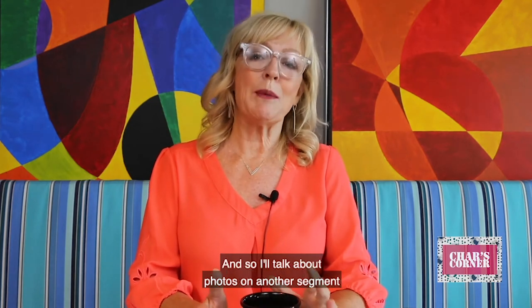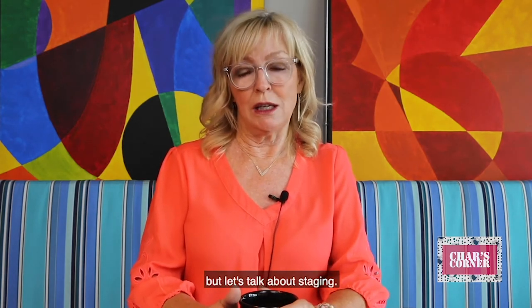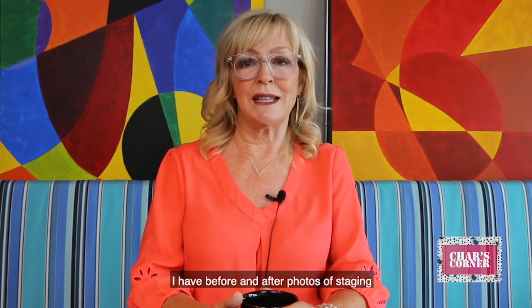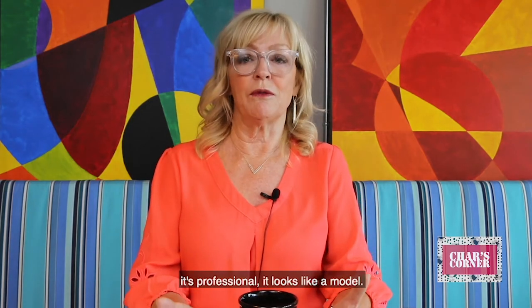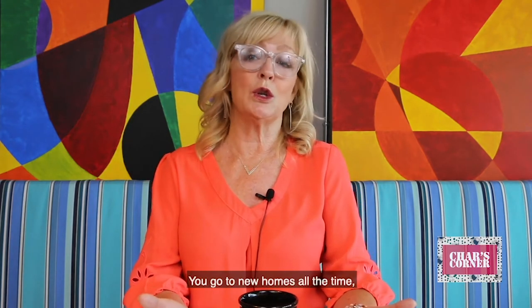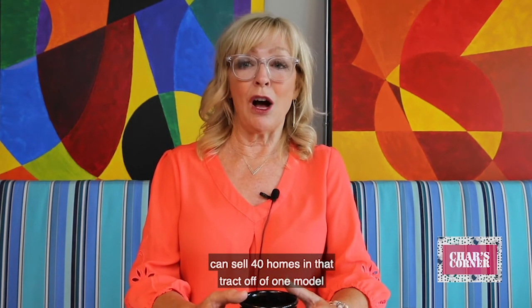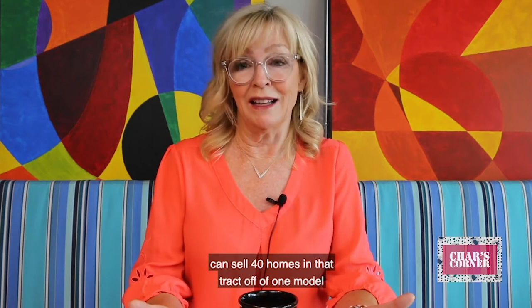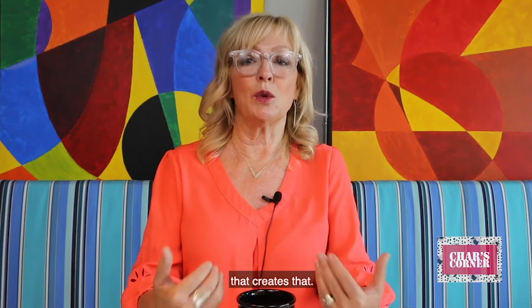I'll talk about photos on another segment because that's an entire conversation, but let's talk about staging. I have before and after photos of staging and it's incredible the difference what online does to staging. It's professional — it looks like a model. You go to new homes all the time and wonder why a new home can sell 40 homes in that tract off of one model. That's because they walk in, they fall in love, they feel that this home speaks to them, and oftentimes it's a staging process that creates that.